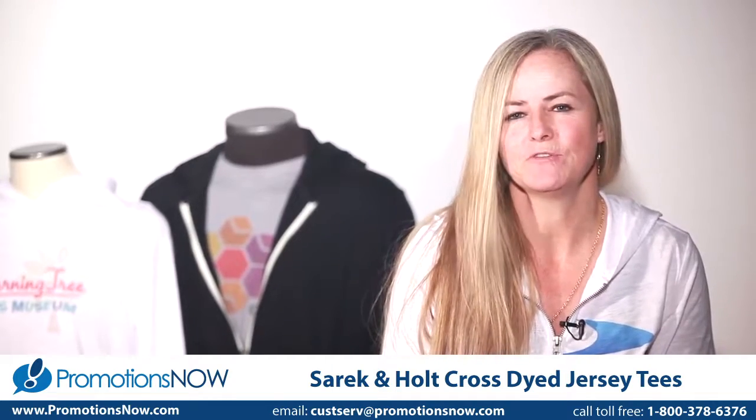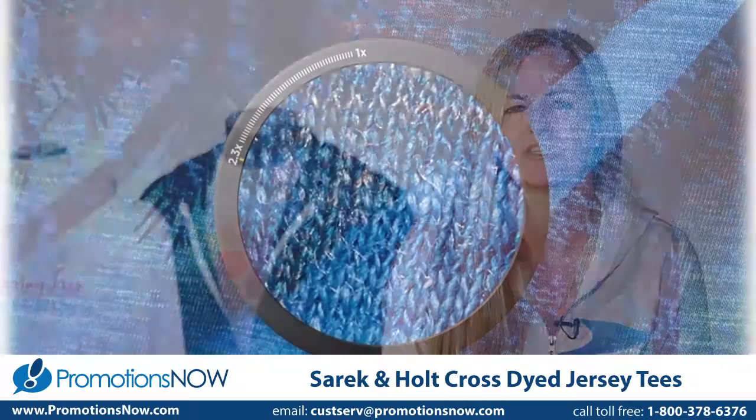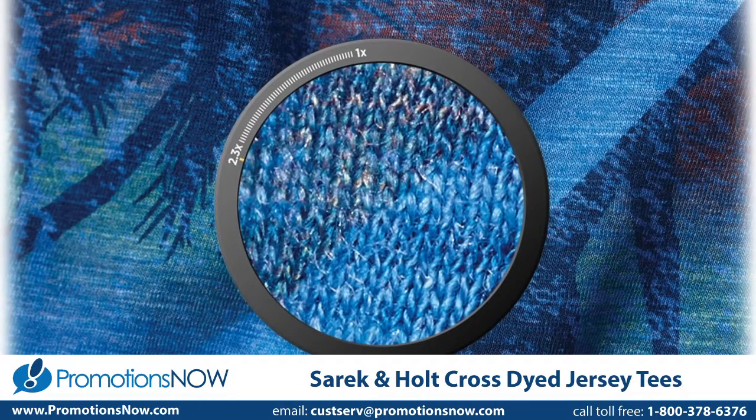Add the benefits of infusion — your brand becomes one with the fabric, allowing even the decoration to have the same soft hand as the rest of the garment. The shirt and the fabric become one and the logo is undetectable to the touch.